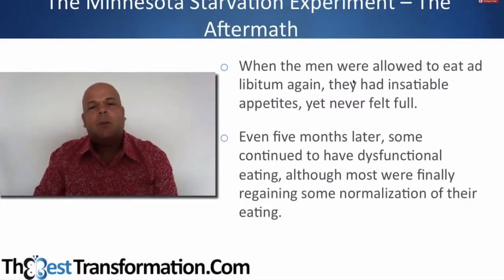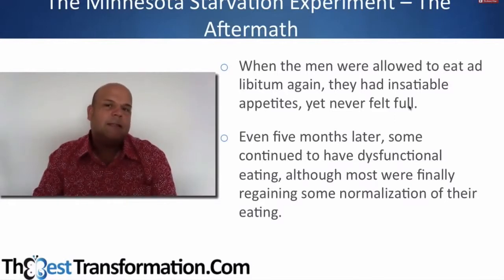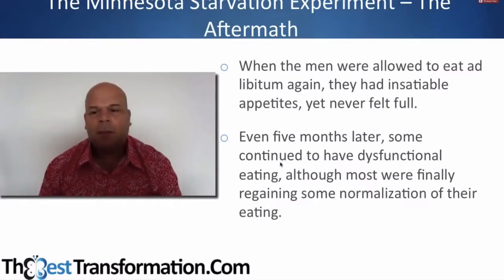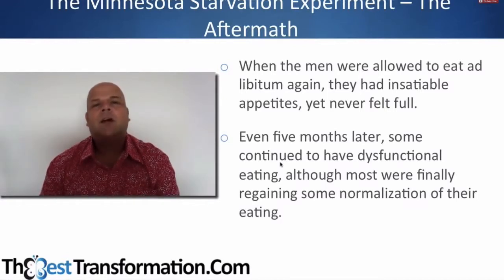When the men were allowed to eat as much as they wanted, they had insatiable appetites and never felt full. I've seen people mention this in the Raw Till 4 and 80/10/10 forums — eating everything and unable to feel full. Even five months later, some continued to have dysfunctional eating. An article by a nutritionist involved in the study showed that after starvation diets, the hormones that control hunger and appetite can be out of whack for up to a year — so after a four-week diet, you could be hungry for a whole year and unable to feel full no matter how much you eat.